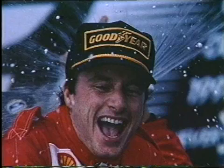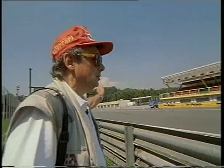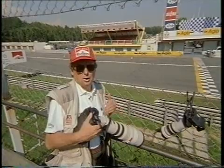Welcome to Monza — my home, the Speed Temple. This is the start position, the podium, the grid for pole position, the pit. This is the grandstand for many, many fans, many, many tifosi. This is the photographer's stand. Here I take the picture of Schumacher in triumph.